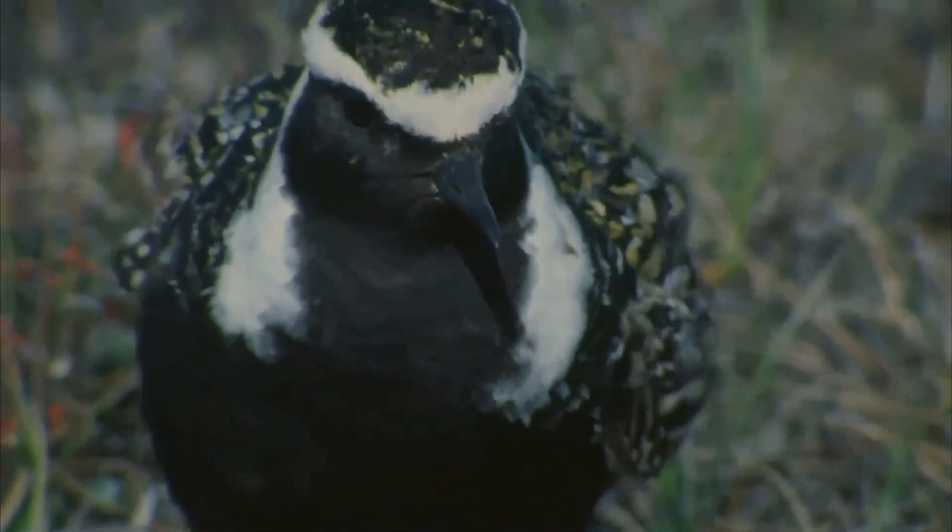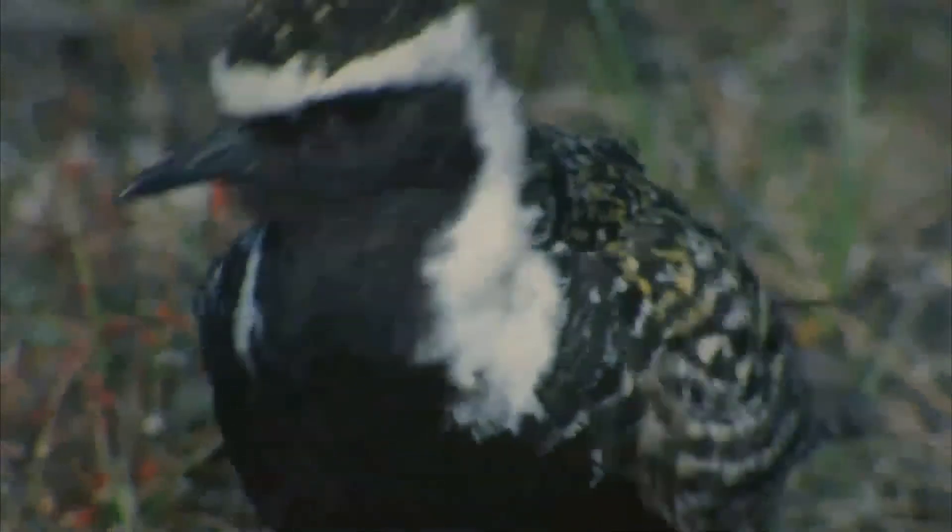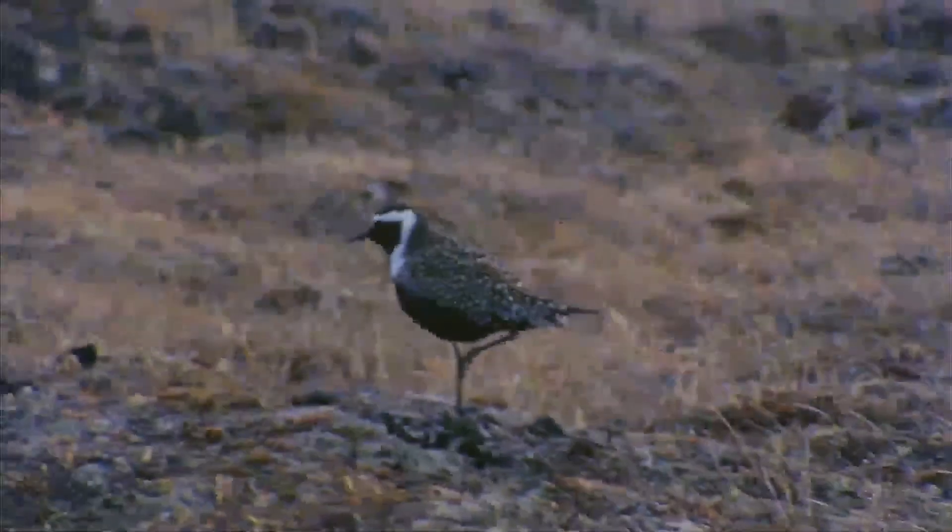These birds forage for food on tundra, fields, beaches, and tidal flats, usually by sight. They eat insects and crustaceans.